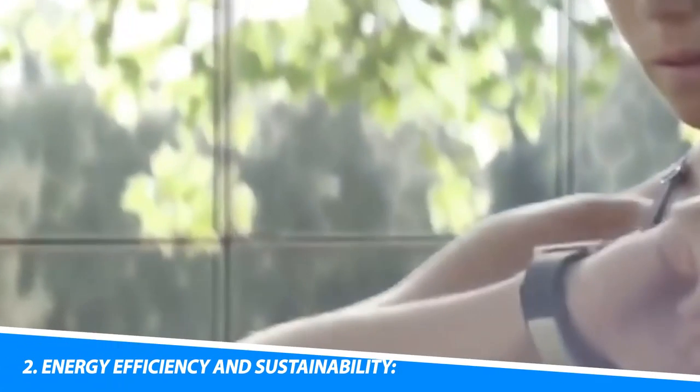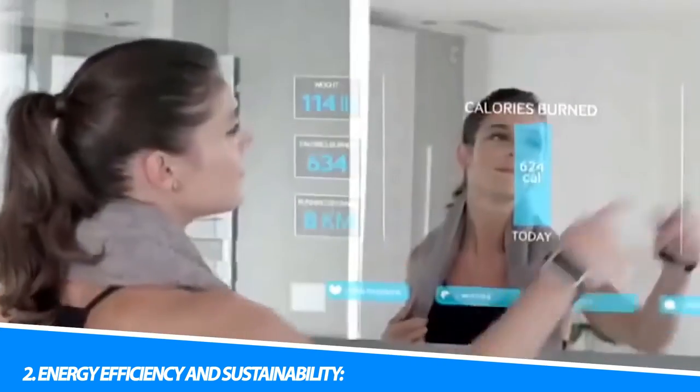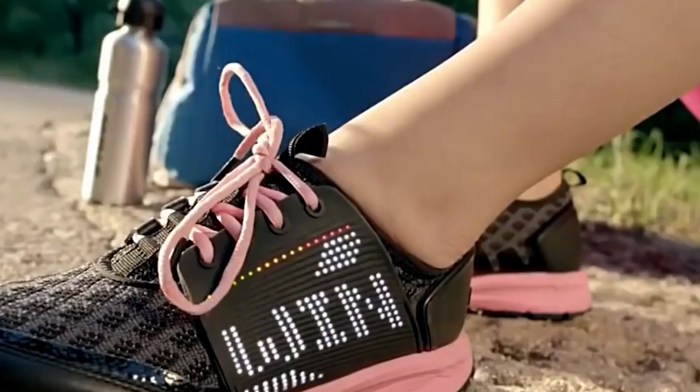2. Energy Efficiency and Sustainability. Smart home devices can optimize energy consumption by adjusting lighting, temperature, and appliance usage based on occupancy or preferences. This leads to reduced energy bills and a smaller carbon footprint.